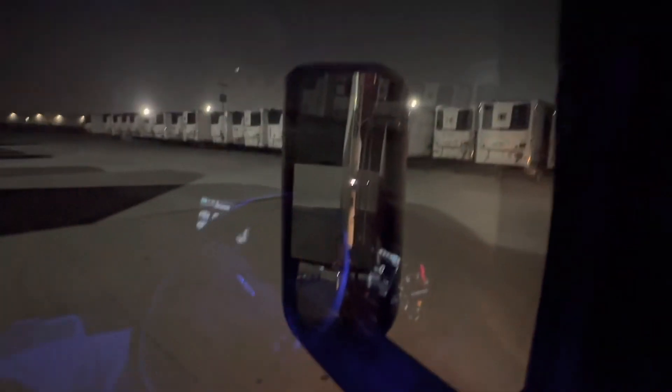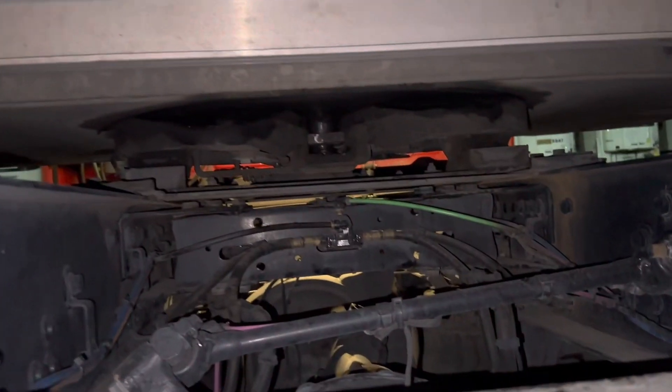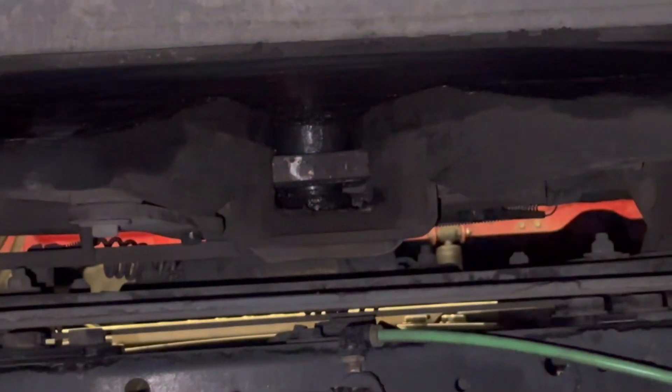We just hooked up to her - let's go out and do a circle check. Let's go into here real quick, let's make sure we're good to go. That's something you always want to check right there - you can get in a lot of trouble if you don't.